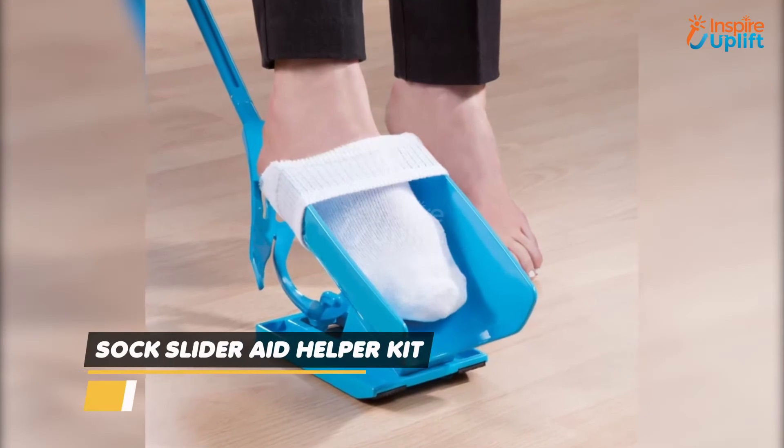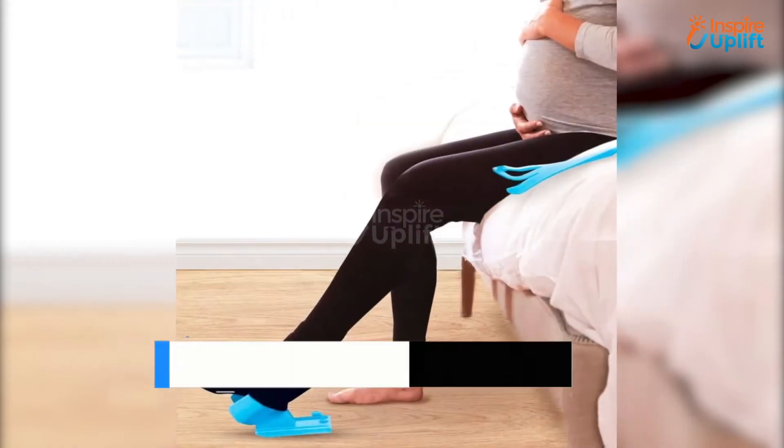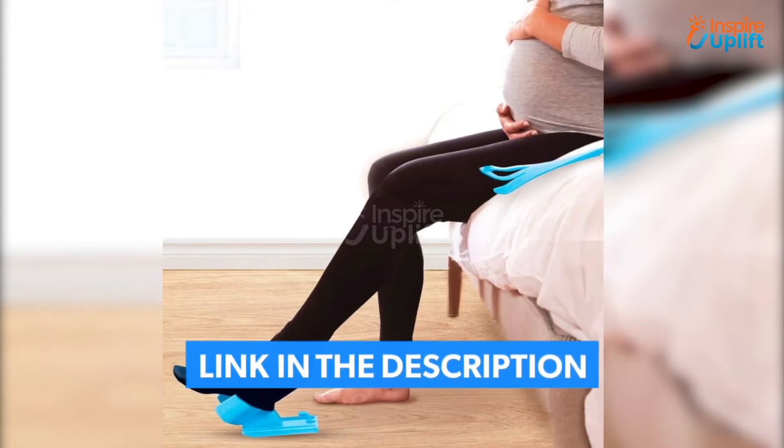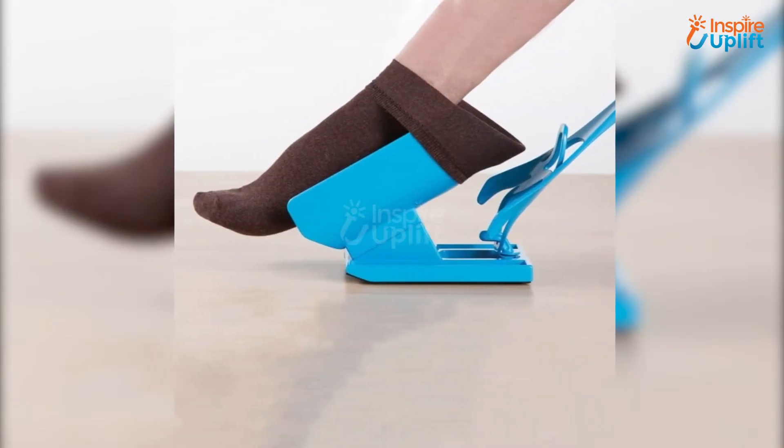At number 6 we have sock slider helper kit. It is perfect for people with unhealthy back issues and pregnant women who can't bend down to wear socks. The helper kit impressively helps a person to wear or remove socks quickly.